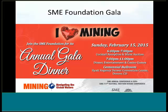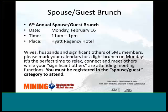As many of you will be away from your Valentines this year, please attend the SME Foundation Annual Gala and enjoy the Valentine's themed event. This event starts on Sunday at 6 p.m. The annual brunch provides an opportunity for spouses and guests to relax and connect with other spouses of SME members. Wives, husbands, and significant others are very welcome. This year's brunch is hosted by Dana Marston, wife of 2014 SME President John Marston.